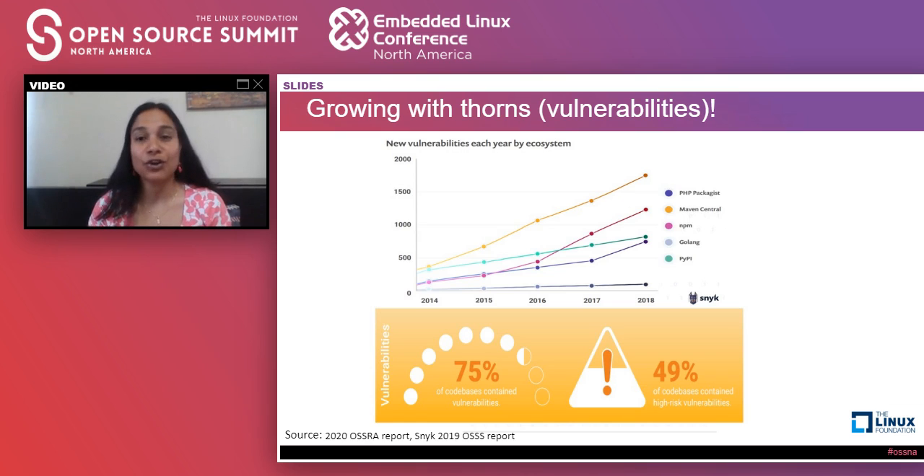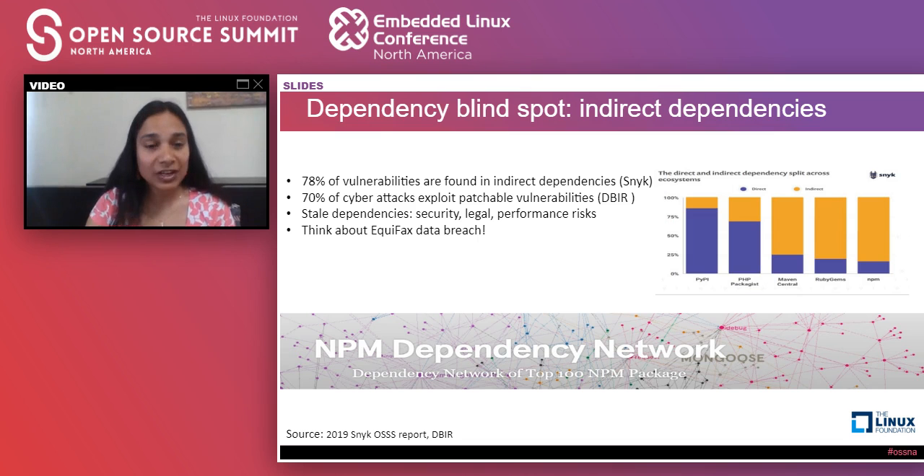Within the open source world, some ecosystems are more prone to vulnerability growth than others. As the Snyk graph shows, the Maven and NPM ecosystems have a lot more growth in application vulnerabilities over the last two years. The Snyk report says that in 2018, new disclosures for NPM grew by 47%, and for Maven Central they grew by 30%. As growth is happening, vulnerabilities are growing too — that's like hacker's heaven, with more vulnerabilities to exploit.